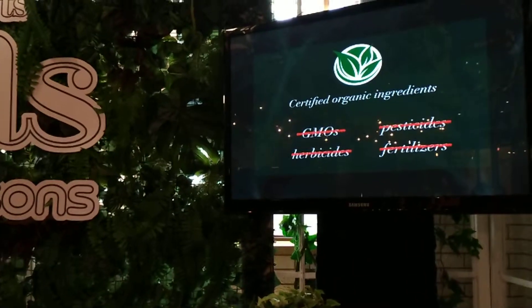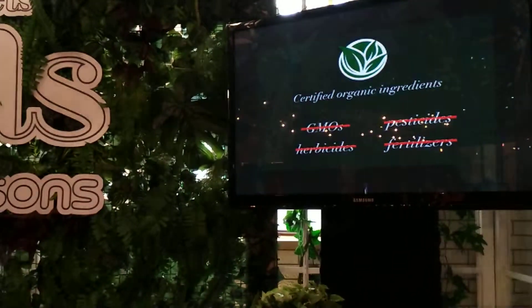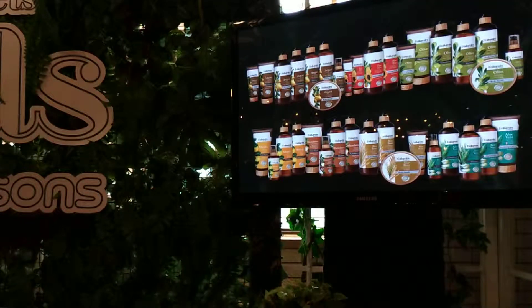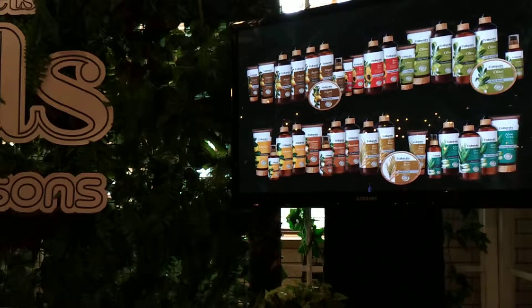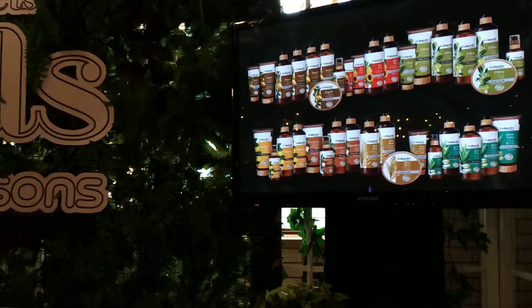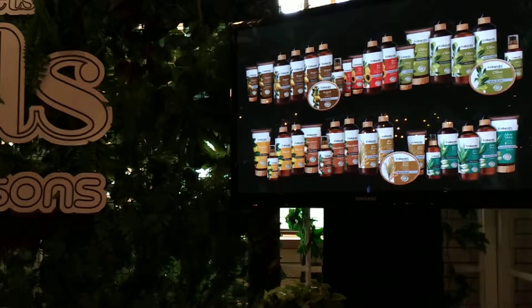So what does Naturals by Watsons have that makes it a good natural product? It has a wide range of beauty products that got you covered from head to toe. Each range distills the essence of where beauty meets nature, with flowers, fruits, and plants that rejuvenate and regenerate in a simple yet effective way.